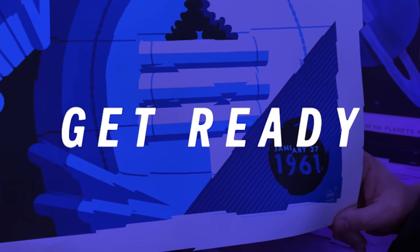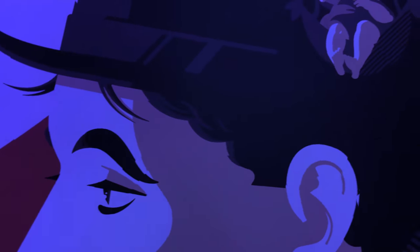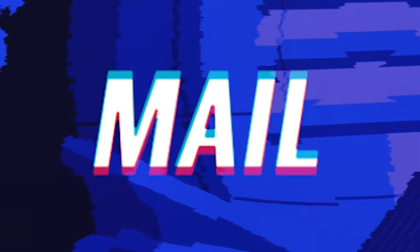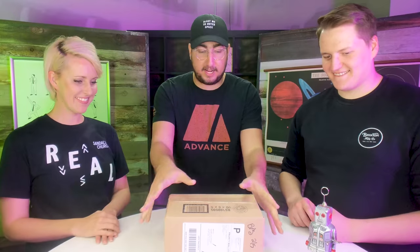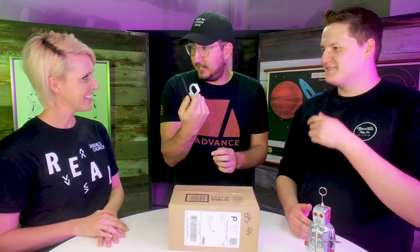Hey Sandals kids! It is the end of the week, which means it is time for us to open our mail. So we're gonna get started right here. We have this nice little box and we're not quite sure what's in here, but we want you guys to join in and watch us as we open it. We need our scissors.